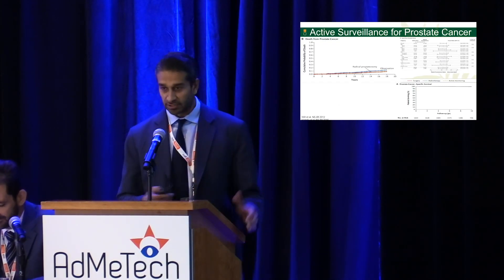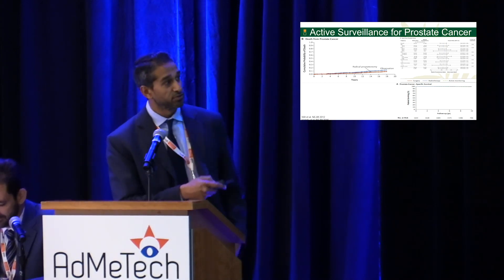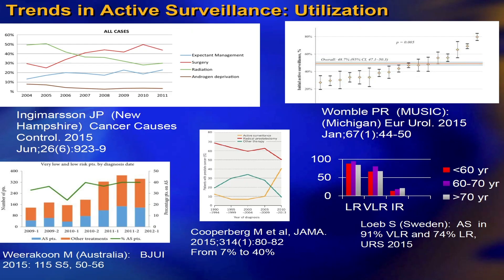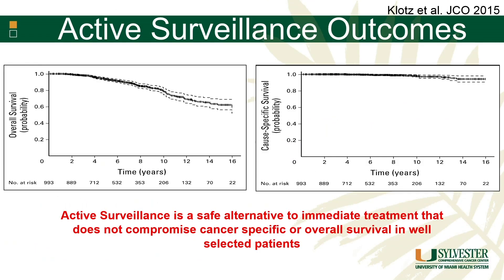We all know that surveillance is safe in well-selected patients. We have data from the PIVOT trial and the PROTECT trial that show we don't see a big difference in cancer outcomes when we have appropriately selected men. We've seen the uptake of active surveillance around the world, and it's more and more catching on. Looking at Lori Klotz's research on active surveillance over time, while some men do die on active surveillance, very few are actually dying from prostate cancer, so it does appear to be a safe alternative to immediate treatment.